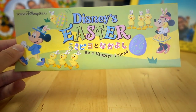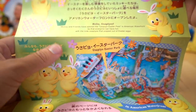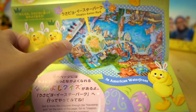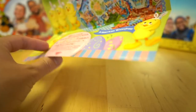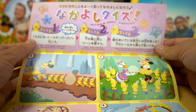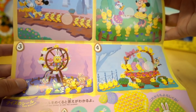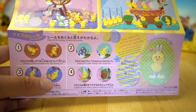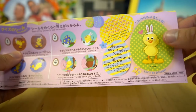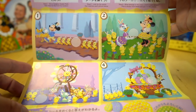On the inside, you're going to find this little insert — Disney's Easter, Be a Usa Pyo friend. It's explaining to be friends with the Usa Pyo. There's English on here. It's telling you to go to the Usa Pyo Easter Park, which is in front of the Tower of Terror — the waterfront park. There are stickers inside, and you need to find four displays in the American Waterfront Park, then match the sticker to the figure. You don't get a prize or anything, it's just for the fun of it. There's also a sticker you can peel off and put on yourself. These displays are really, really cute, so I highly recommend checking them out.